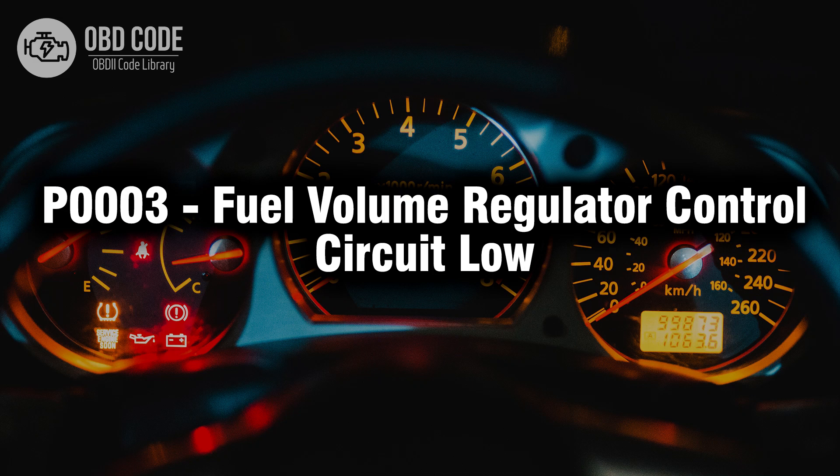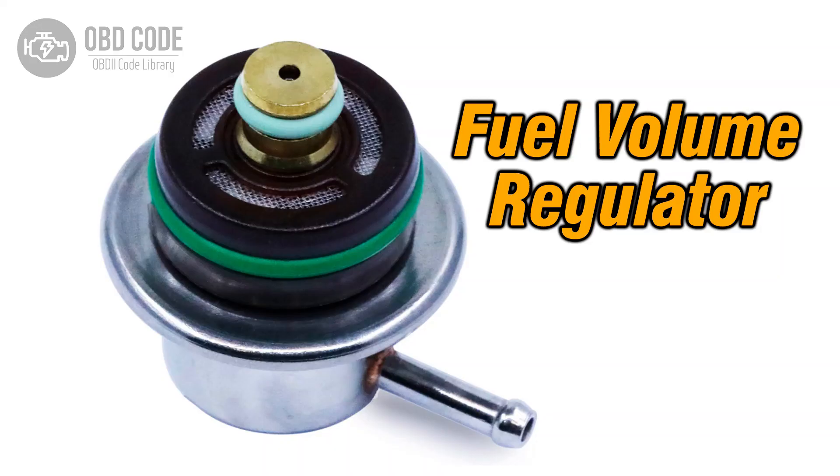Welcome. In this video we will talk about code P0003, its symptoms, causes and possible solutions. The P0003 trouble code is associated with the fuel volume regulator control circuit and indicates that the circuit's voltage is lower than expected. This code is often found in vehicles with electronic fuel injection systems.